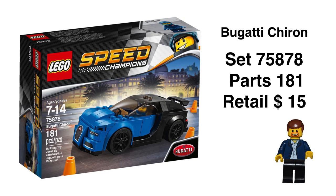This line was released in 2015. 2017 gave us the Bugatti, which is great. Retail price at $15, parts at $181. Great looking set.